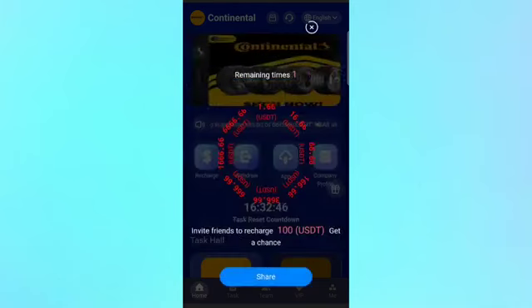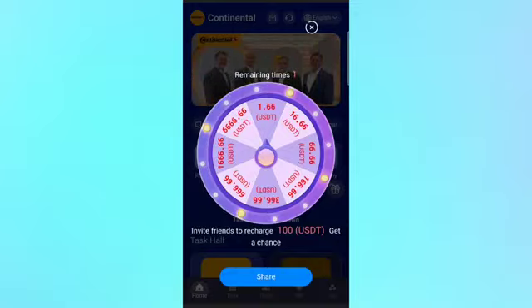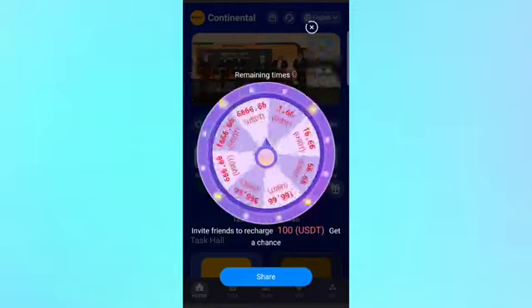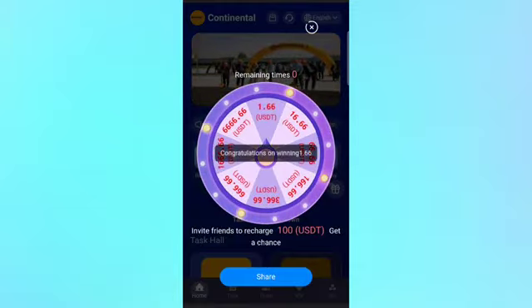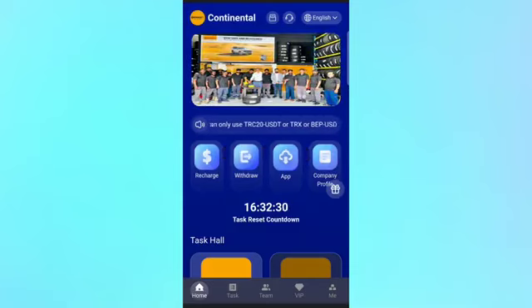You can also get a chance to spin the wheel. If your luck is good, you can win a reward — just select the middle option on the wheel and wait for the full spin to complete. I received 1.66 USDT, so you can try it — if your luck is good, you can win a good bonus amount.